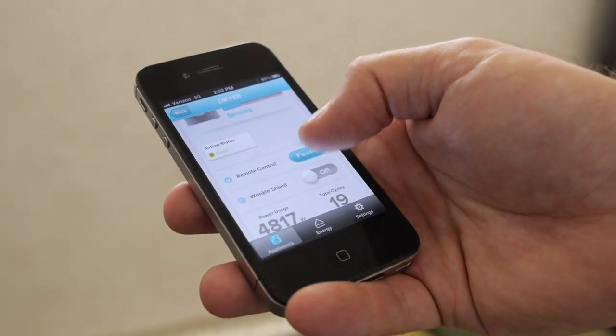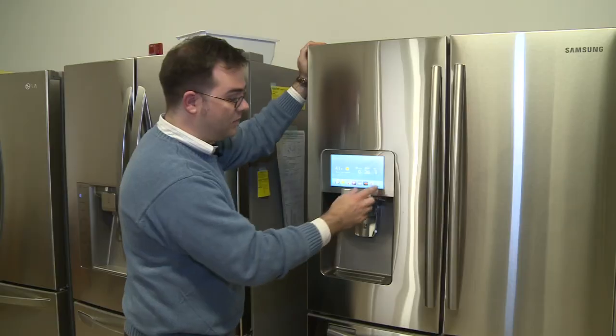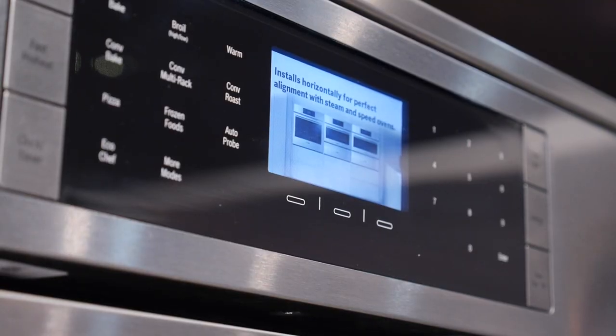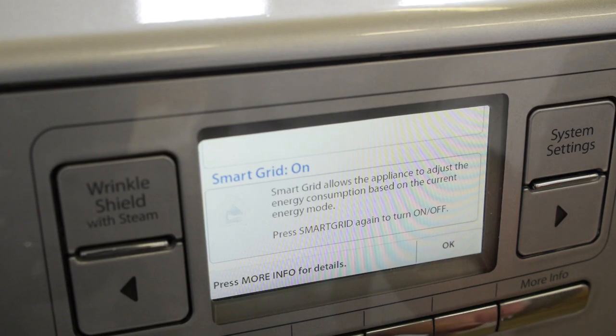We're seeing technology controls become a big part of our lives. Everybody has an iPhone or iPad, and we're seeing technology show up in appliances — whether it's cooktops or refrigerators. The ability to stay connected is an important part of consumers' lifestyles today. Young people in their early 20s have grown up with this technology and now expect it, and manufacturers are integrating it into those appliances.